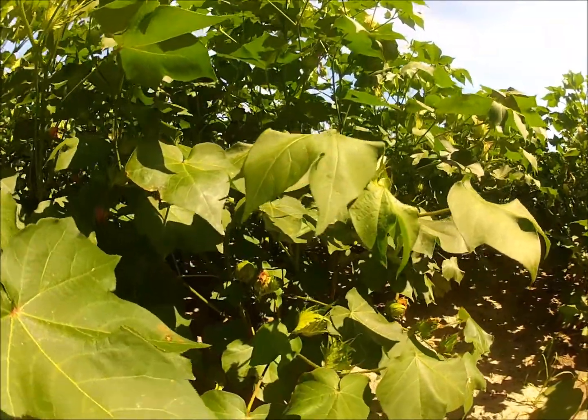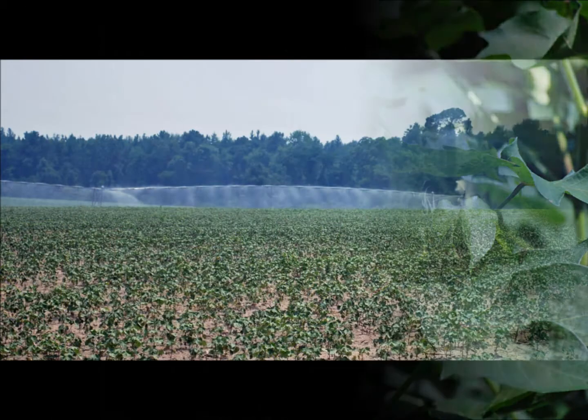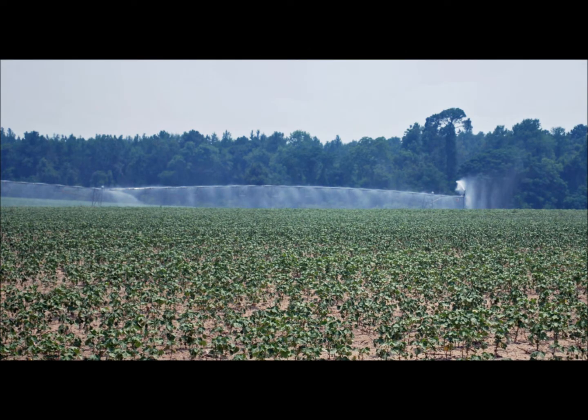It's important to make that first plant growth regulator application prior to bloom, unless you're in a dry land situation and the outlook for rain is poor.